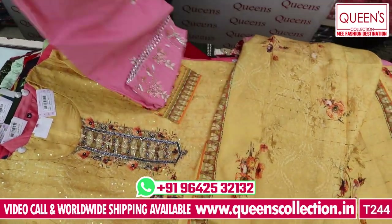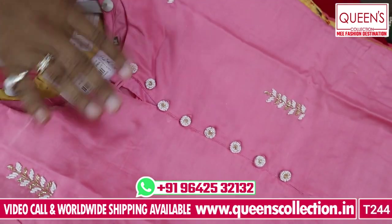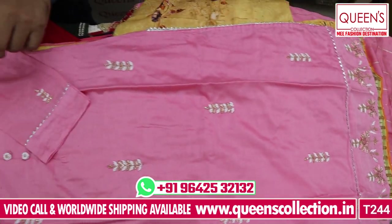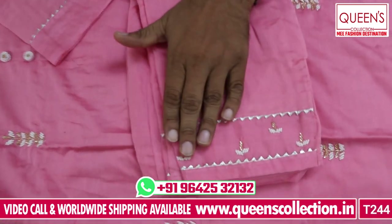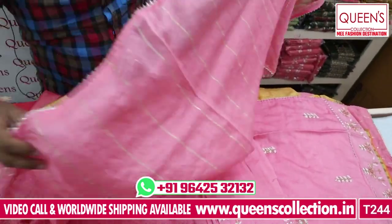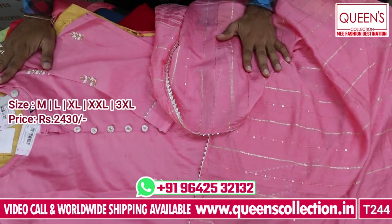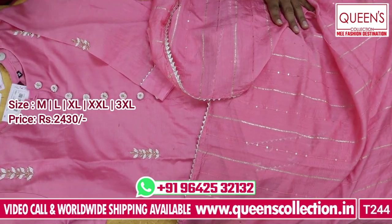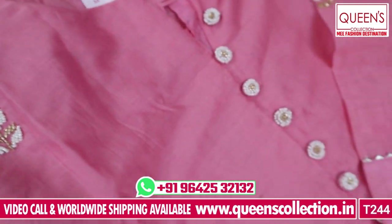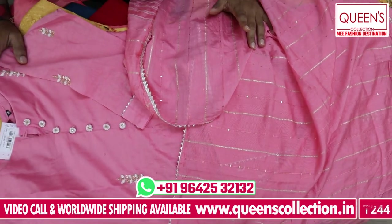It has a nice round neck with beautiful beadwork and design, a button slant with full beadwork. The bottom is equally good with great beadwork throughout. The pieces are really excellent. The collection is in the ₹24030 range — a great collection. These collections are available for 1 or 2 days maximum, so book your pieces as fast as possible. Share, subscribe, and hit the bell icon. Thank you very much.